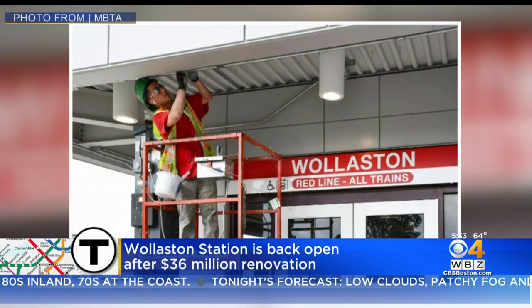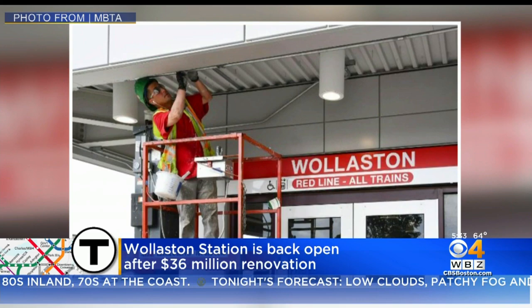During construction, free shuttle buses replaced train service here at Wollaston Station. The MBTA says as a courtesy, they will continue running those shuttle buses for another week.